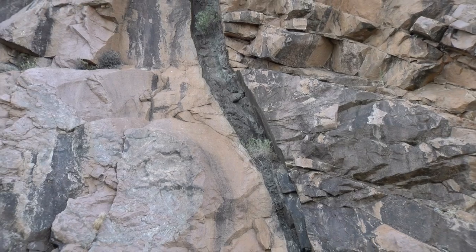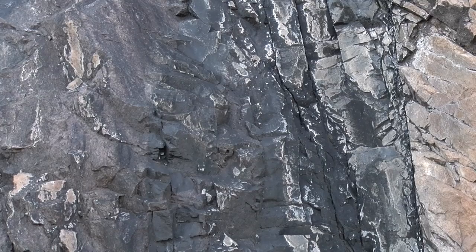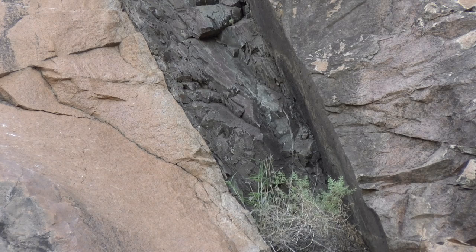An unusual black rock cuts straight through the red rocks here. When we look more closely, though, we can see small crystals. These rocks were cooled near the Earth's surface, but not at it — so this was not lava. This type of rock is called diabase, or dolerite.